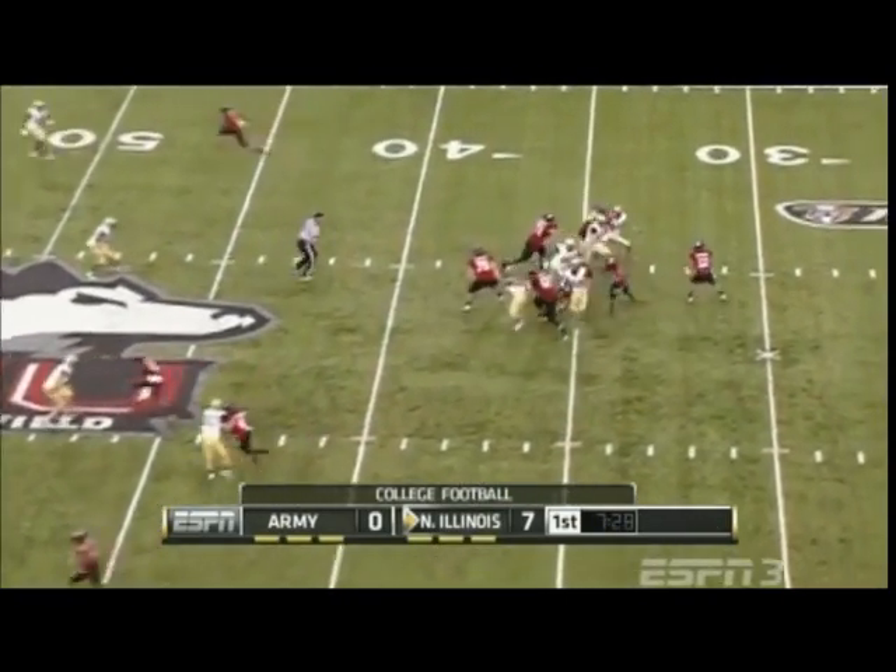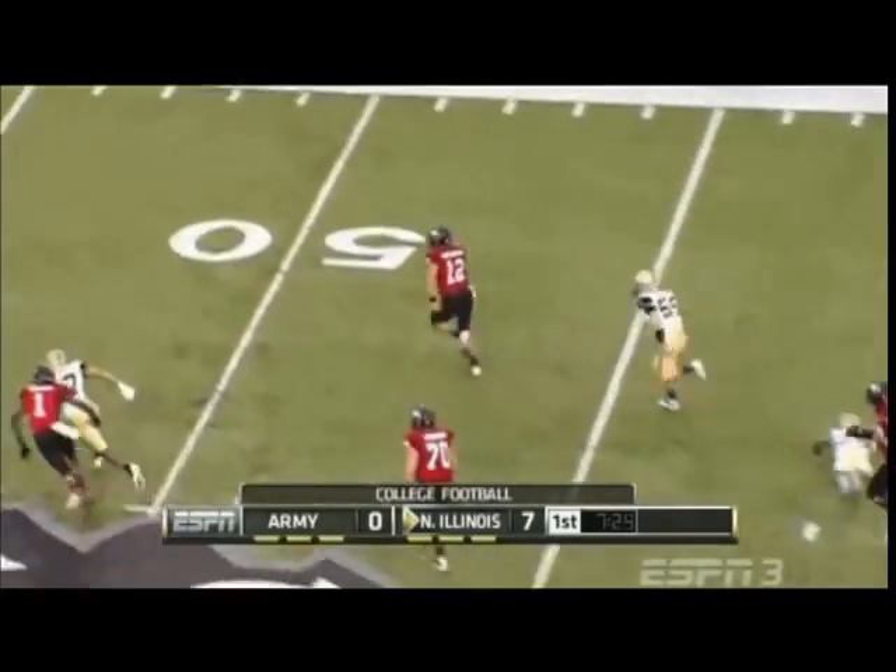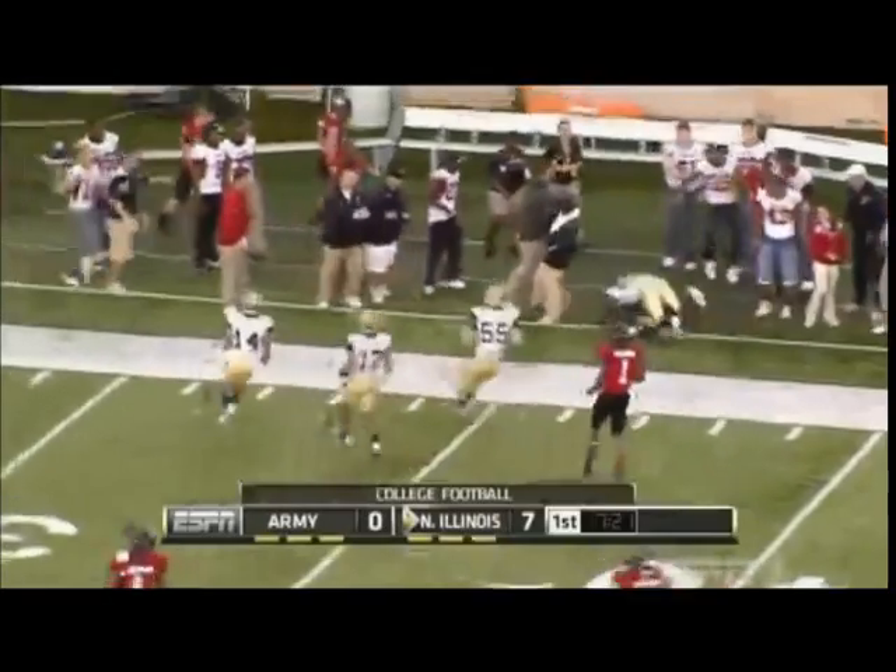Out of the shotgun, movement up front. Harnisch under pressure, avoids the pocket, now turns it up, has some room. He's to midfield, to the 45, and is pushed out of bounds.